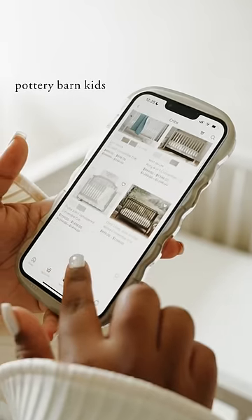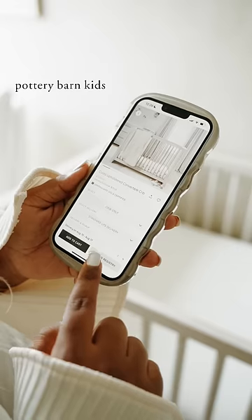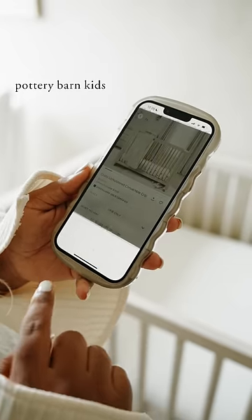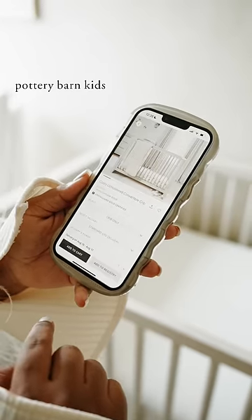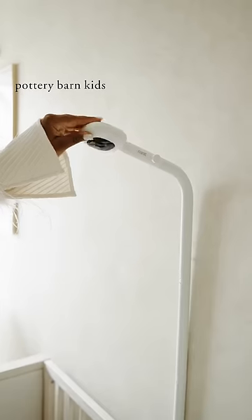Not only is this app super easy to use, but I love the interactive checklist and that I was able to browse must-have registry items, which as a first-time mom was super helpful so that I didn't miss anything. I also love knowing that all products from Pottery Barn Kids are 100% GreenGuard Gold certified and safety tested.